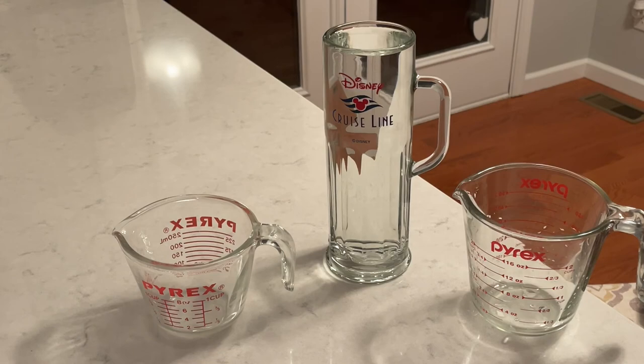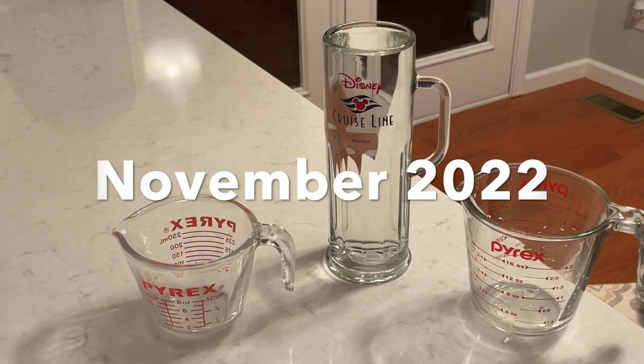On a five-night cruise I easily had more than 10 beers, so the value proposition was clearly there for me. It's up to you and how you drink, but at least now you have the information to make that decision. Lastly, this cruise was in November of 2022, so these numbers are only valid for that time — if you go on a cruise at any other time, prices may differ.